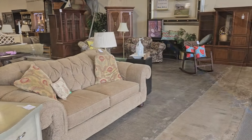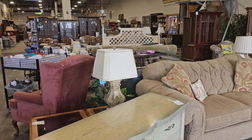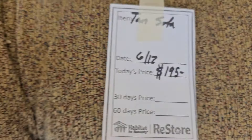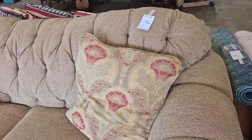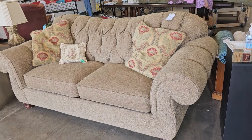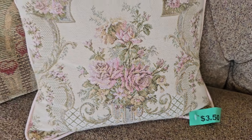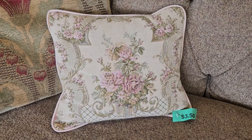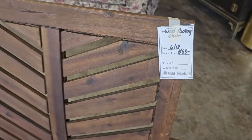Here's a shot around the store, and y'all know we're going to get into all the areas. They've got some great finds here today. Here's a tufted back tan sofa for $195. They always have the best deals on pillows at these ReStores — this one's $3.50. And here's a rocker for only $65, and it looks brand new.